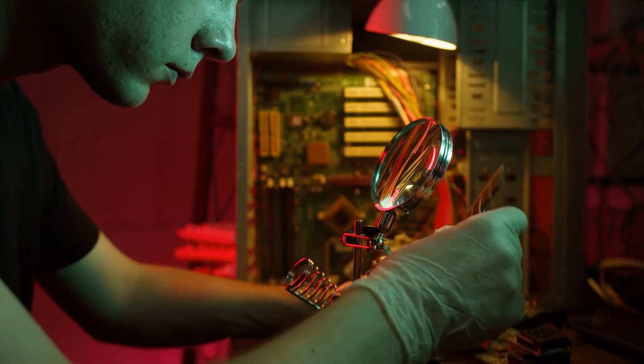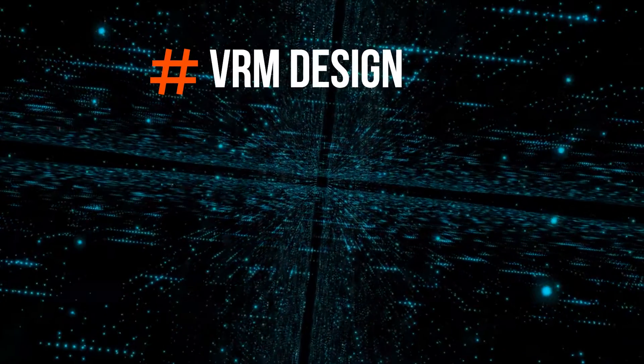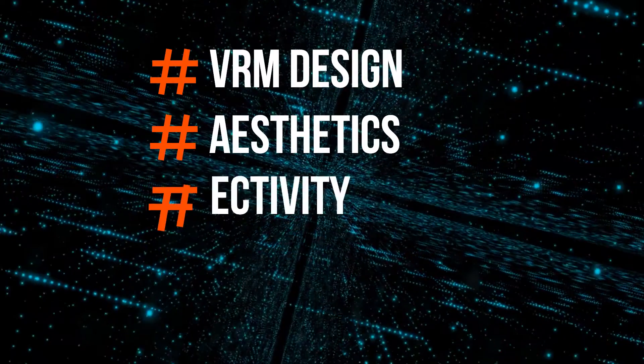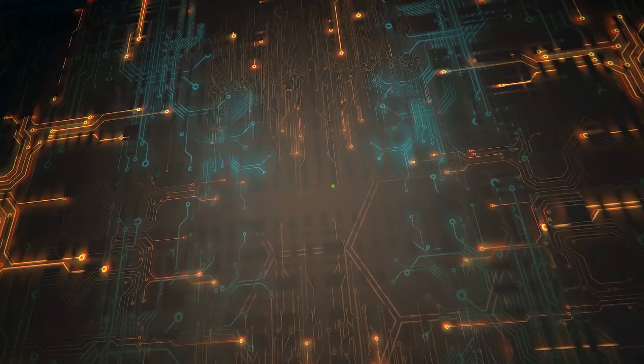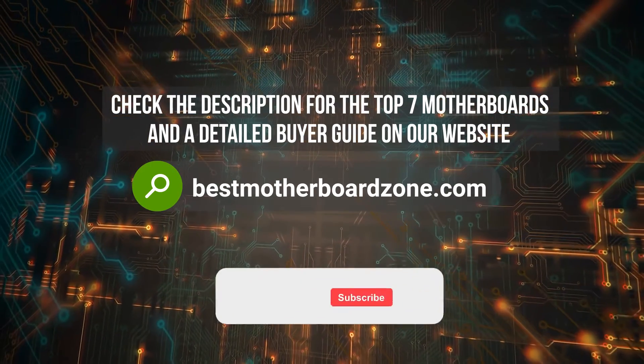After compiling the list of our favorite choices, we compare them across different categories. These include VRM design, aesthetics, connectivity, and value for money. The motherboards are scored on these individual scores and then given an average rating and ranked accordingly.